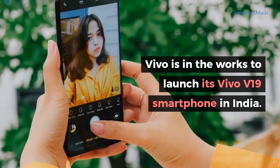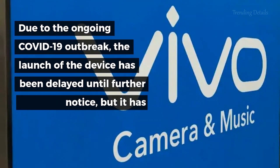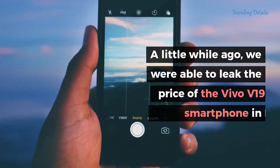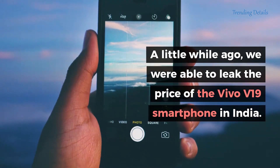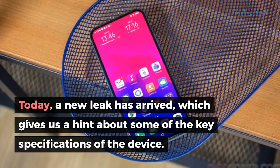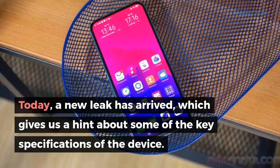Vivo is working to launch its Vivo V19 smartphone in India. Due to the ongoing COVID-19 outbreak, the launch of the device has been delayed until further notice, but it has certainly not stopped the leaks from popping up on the internet. A little while ago, we were able to leak the price of the Vivo V19 smartphone in India. Today, a new leak has arrived which gives us a hint about some of the key specifications of the device.